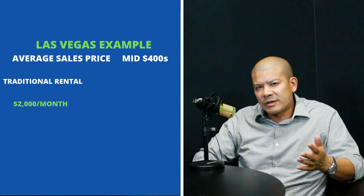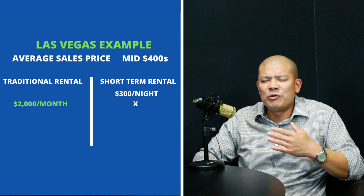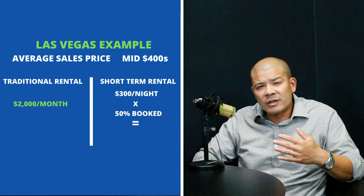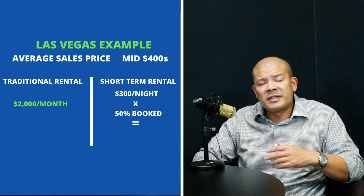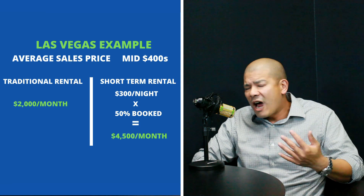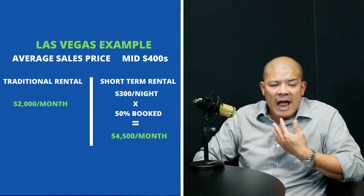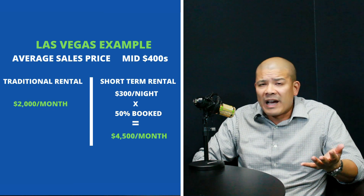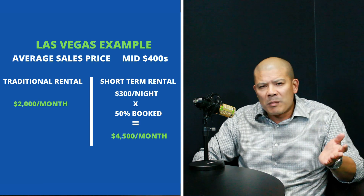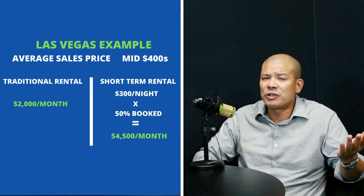Well, if you took that same house and did a short-term rental on it, and let's say you get about $300 a night — and let's say you book out half the days of the month — that's $300 times 30 is $9,000. At 50% occupancy, that's $4,500 revenue versus $2,000 on a traditional rental. I like to use reasonable expectations. Even at 50% occupancy, you're still making about double what you would have made with a traditional rental.